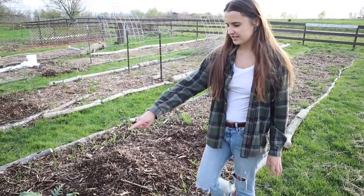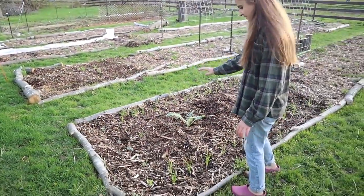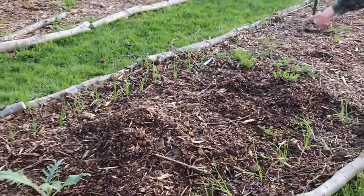I planted some different flowers in the front — some calendula and poppies and nasturtium — and then in the middle you can see one of my artichoke plants, and I'm going to plant another artichoke plant right in here.